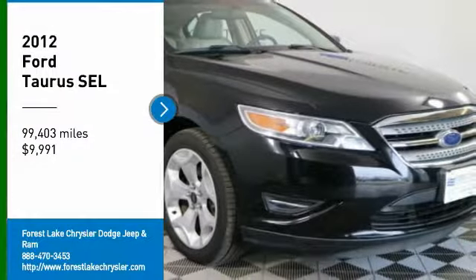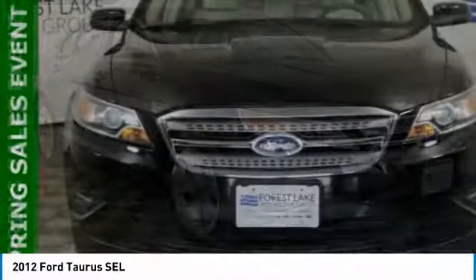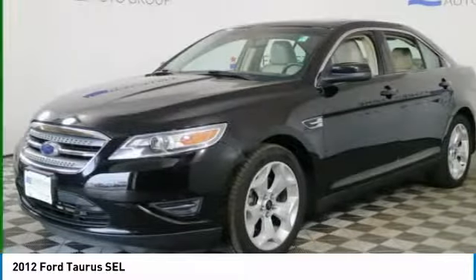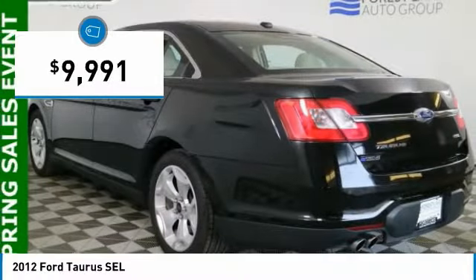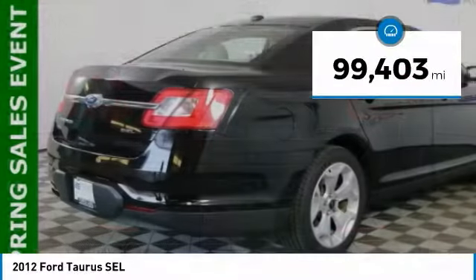Looking for the right vehicle? Check out the 2012 Taurus. This is it. Crafted by an obsessive engineering and design team, the Taurus was created to compete with some of the world's best and is priced below $10,000. This vehicle has less than 100,000 miles.